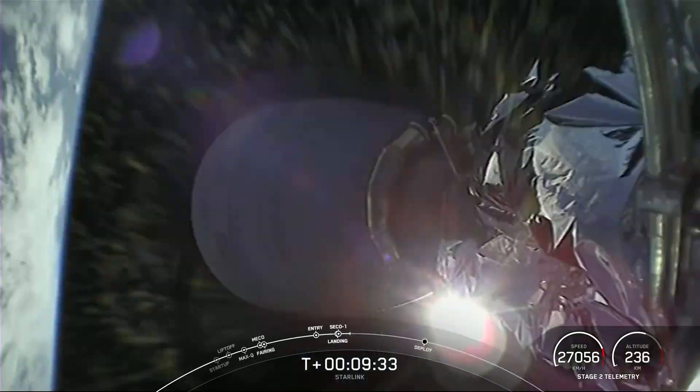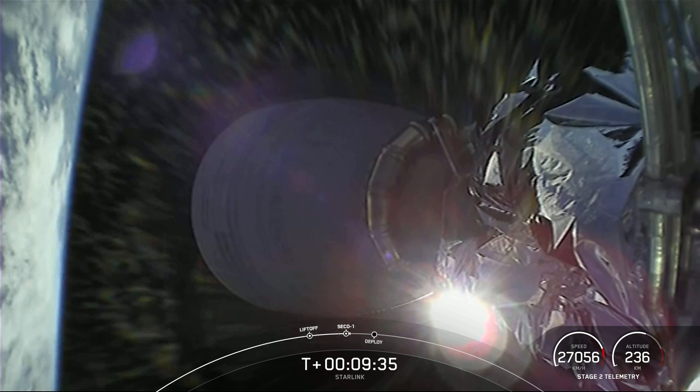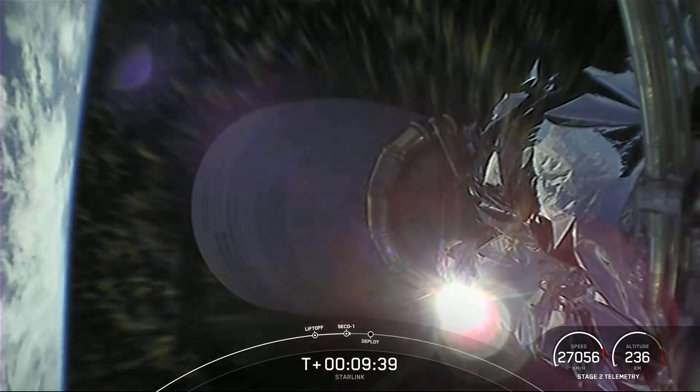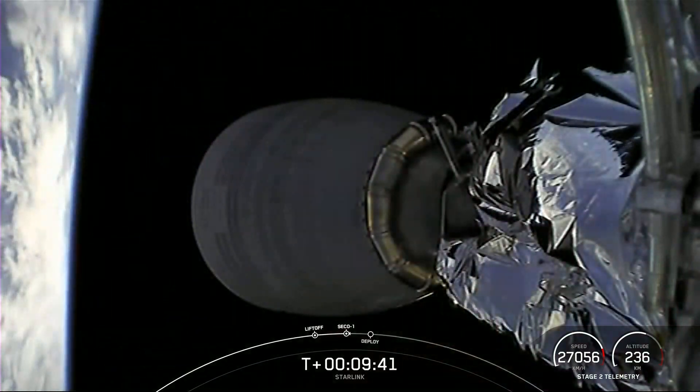With that, we are going to wrap up our launch coverage for today. Thanks a bunch for tuning in. Be sure to check out our social media platforms for confirmation of Starlink deploy. We'll see you again real soon.